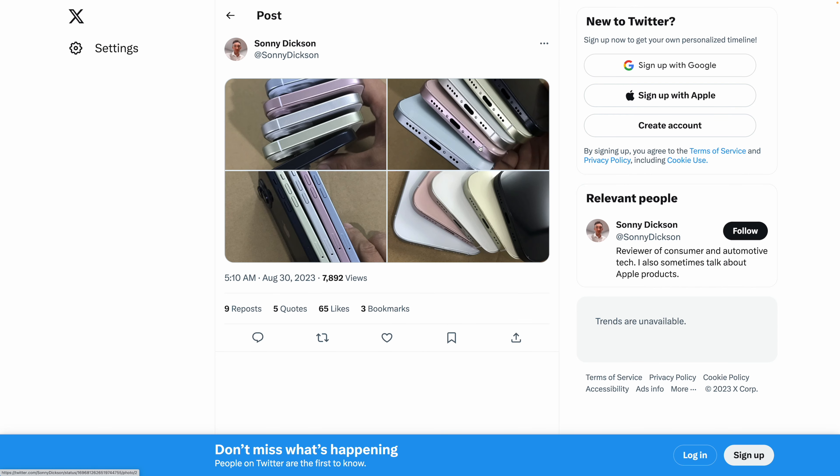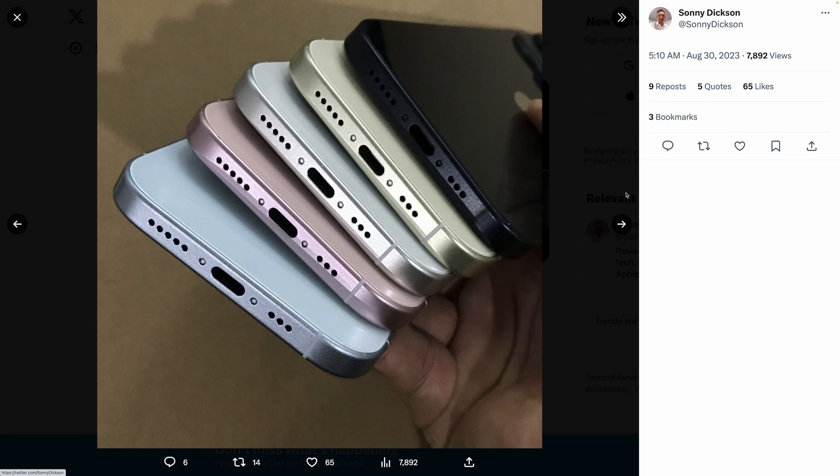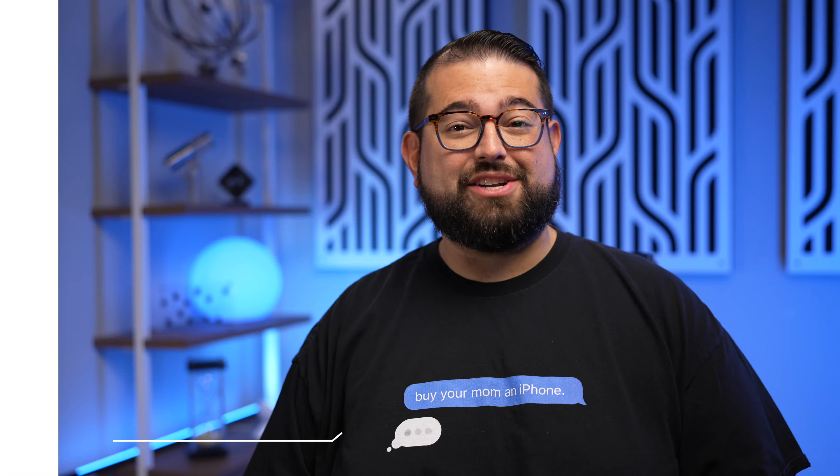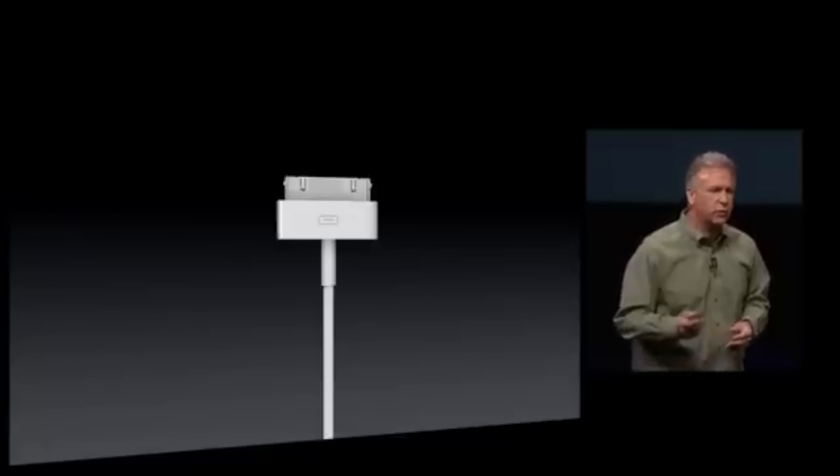iPhone 15 has had lots of rumors and leaks over the summer. Sonny Dixon on Twitter may have even leaked the colors, which looks like a very pastel set of colors this year — not a lot of bold or bright colors. But the main thing about the iPhone 15 and 15 Pro is going to be the transition from the lightning connector to USB-C. The last time the connector changed was 10 years ago with the iPhone 5, when it went from the 30-pin to the lightning connector.